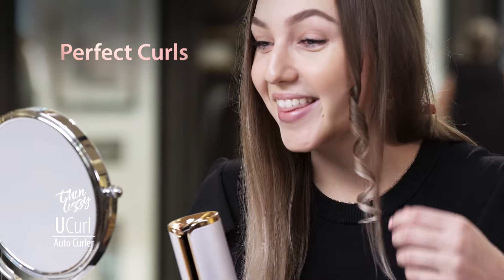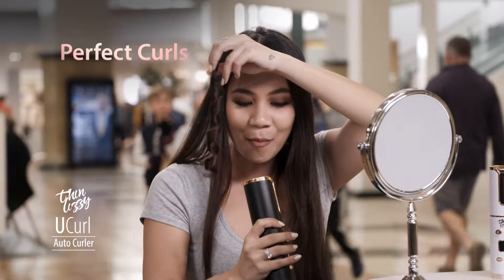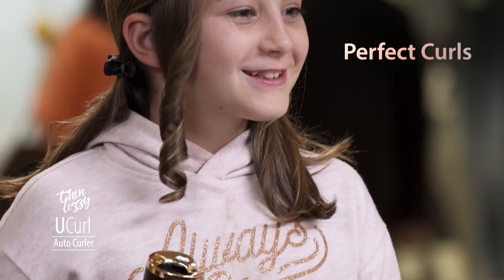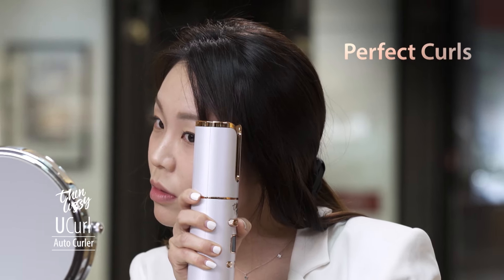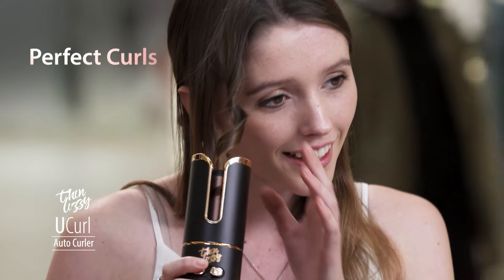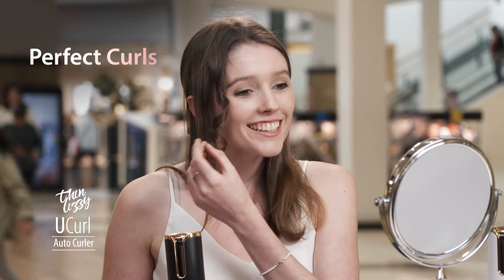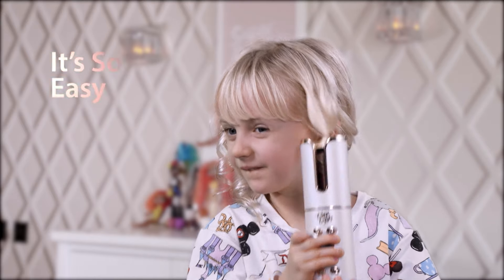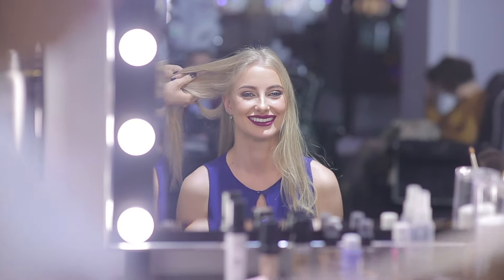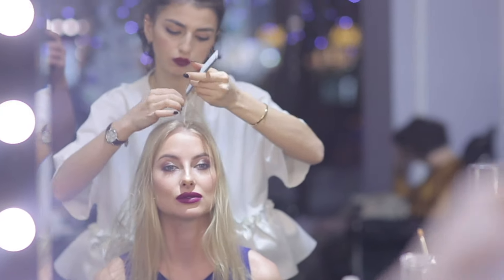Wow, this is incredible! Oh my god, these are perfect curls. They're so pretty. It's so easy. Even a four-year-old can use it to curl her own hair. U-Curl is like having your own professional hairstylist right there with you, whenever and wherever, without the hassle and high cost of salon visits.